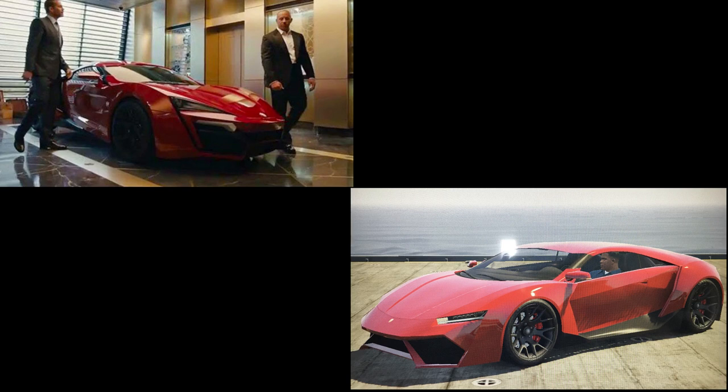The next car you might not instantly recognize is the Lykan HyperSport from Fast and Furious 7 — where they go to a rich guy's penthouse and basically have to jump the car between three high-rise buildings to get a flash drive. The car only has about 10 to 15 minutes of film time but it's quite well known because of the building jump scene.